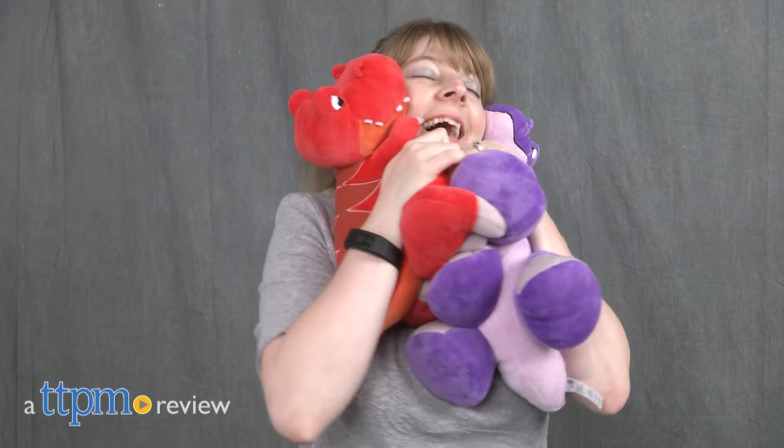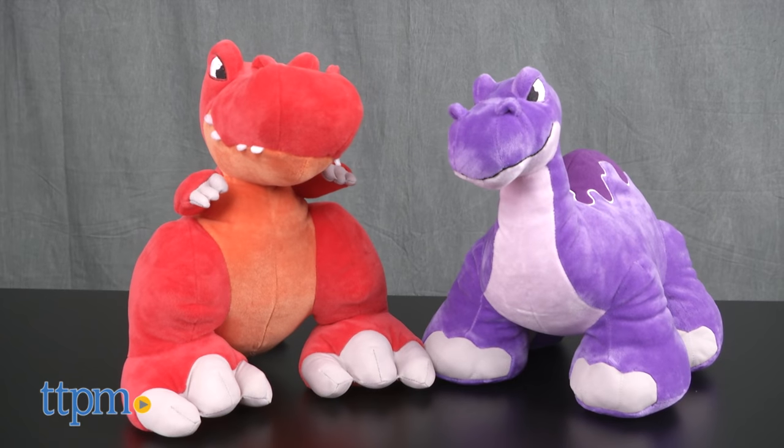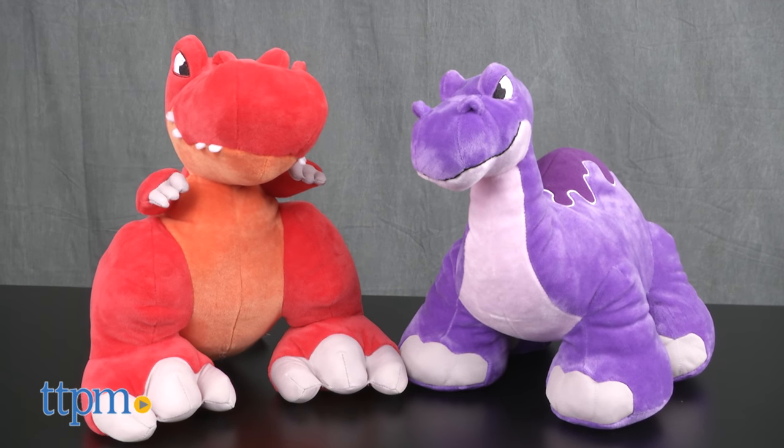Cuddle up with dinosaurs. Hi, I'm Laurie from TTPM, and yes, you heard me right — kids can cuddle with the Thunder Stompers dinosaurs from Snap Toys.